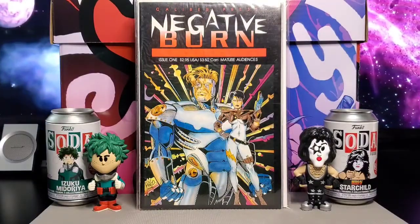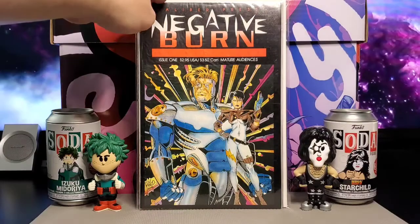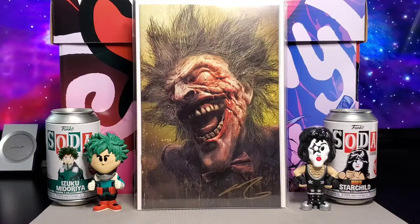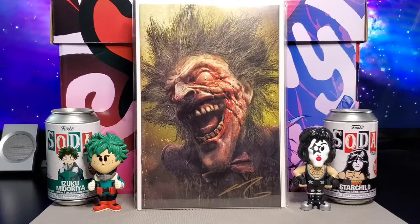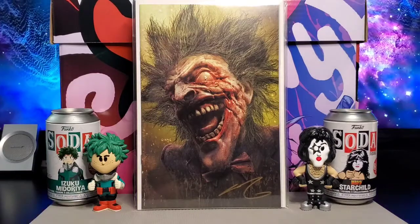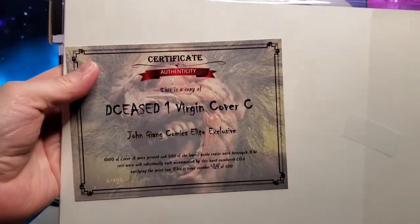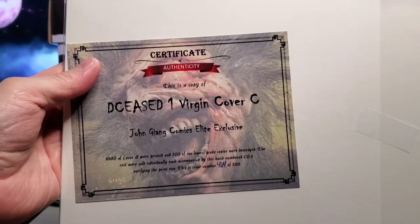From Caliber Press, this is Negative Burn, issue number one — mature audiences. You see this is cover C, a John Jang Joker variant version, also signed by John Jang. I believe I got his autograph at C2E2. And this is the certificate of authenticity — it's 464 of 500.